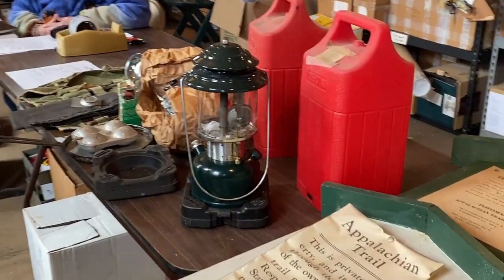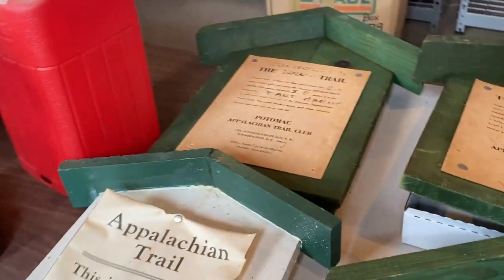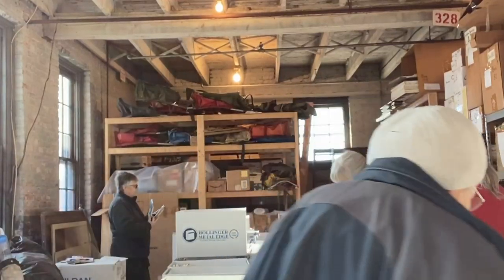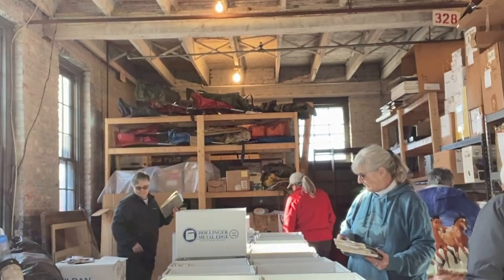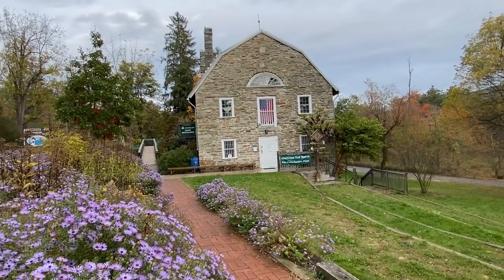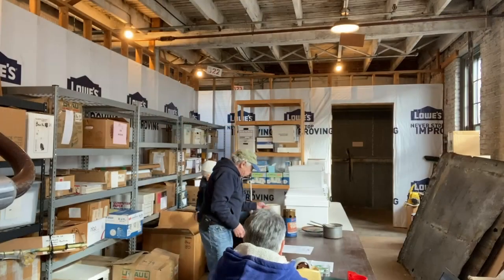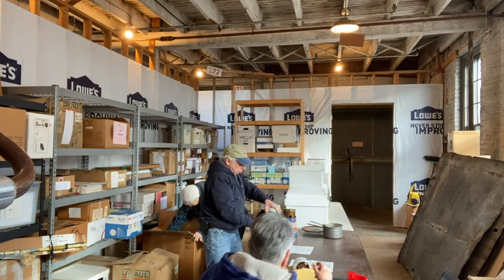People will donate their things — their books, their backpacks, all kinds of things. It is the job of these volunteers to come in here, organize it, sort it, catalog it, and document it. If you have a chance to go over to the Appalachian Trail Museum — I believe it'll be open in April — go. There are all kinds of things going on behind the scenes that help maintain everything that happens in that museum.